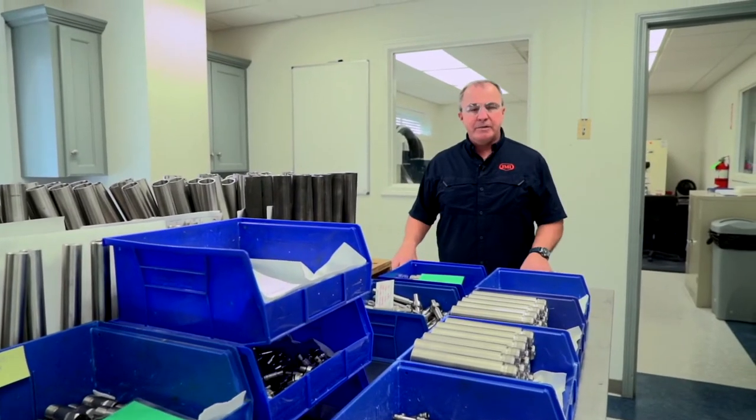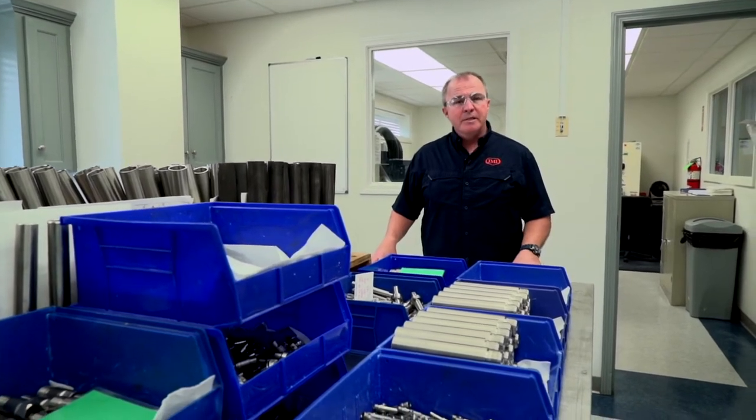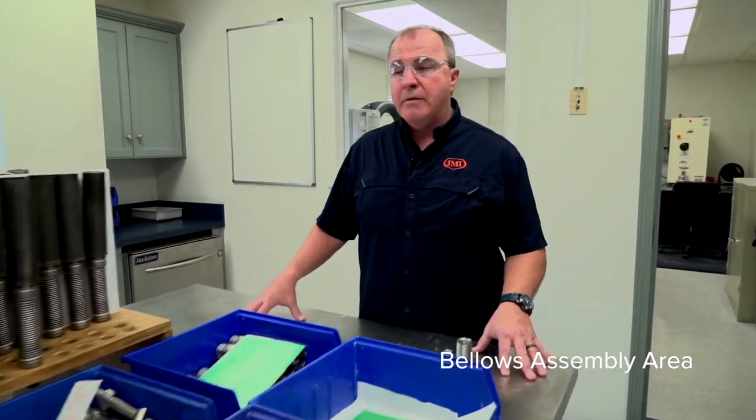After the parts are released from final inspection, some of those parts will make their way back to the bellows welding room — we're going to go take a look at that right now. After the parts are released from manufacturing and final inspection, the parts for the bellows sub-assembly are brought back to the bellows welding room for further processing to complete the sub-assemblies.